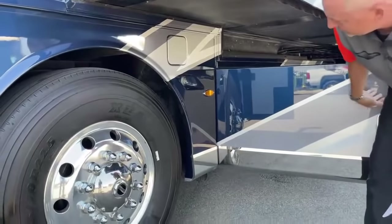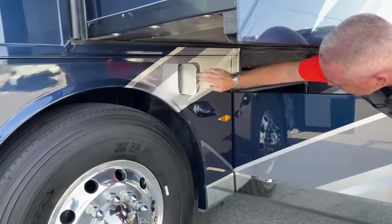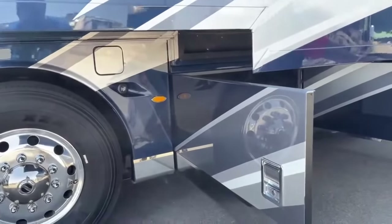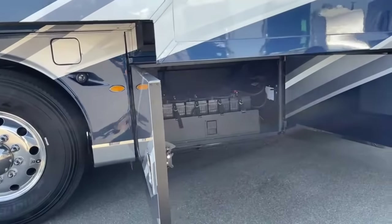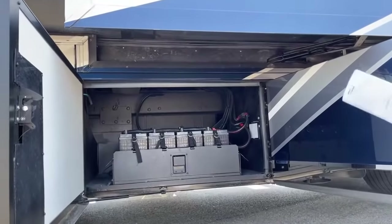On most of the Newmars, you've got a diesel fill from both sides — the driver and the passenger side. This is an all-electric coach with eight maintenance-free AGM batteries right there on a slide tray.